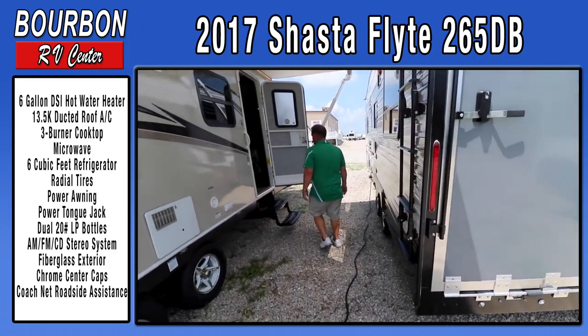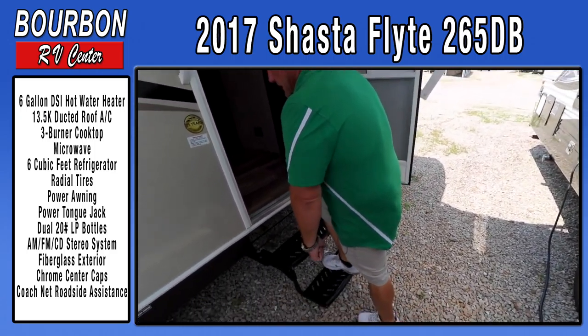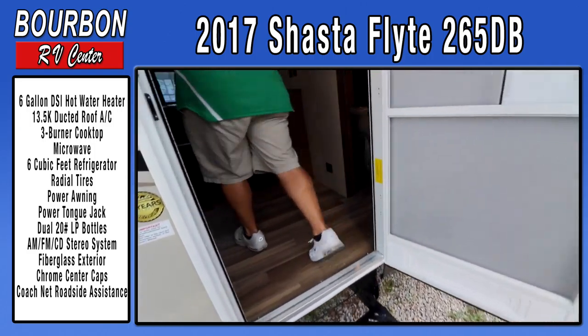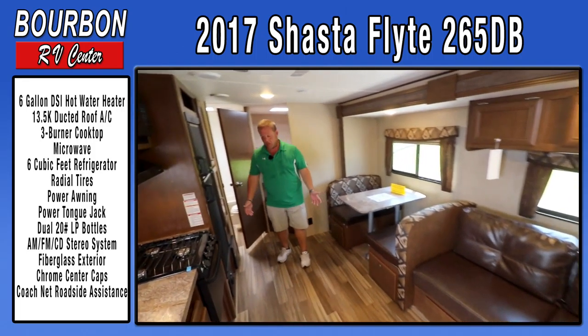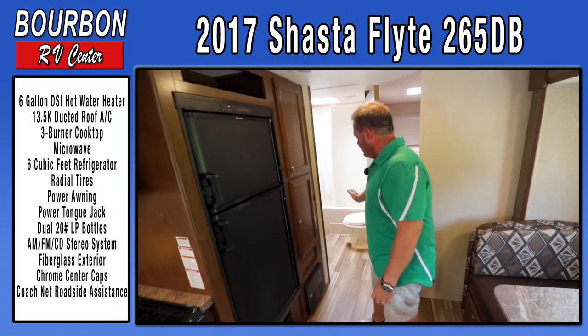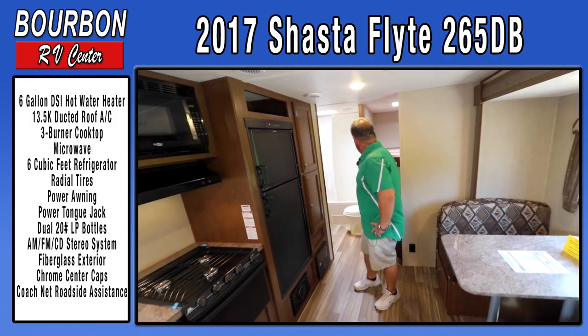There are two steps, which is a nice feature — you don't have to step real high getting into the trailer, so there's easy access in and out. What moms will love about this trailer is the fact that it doesn't have any carpeting, so it's easy to clean. If it's wet, muddy, or sandy you can just sweep and mop it out.